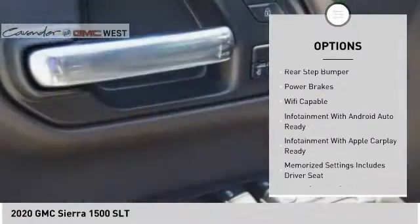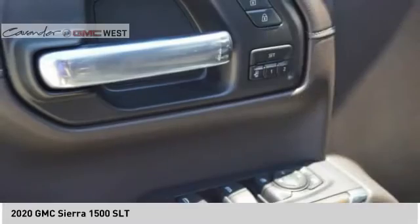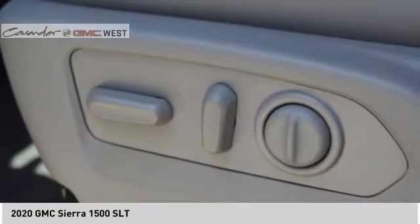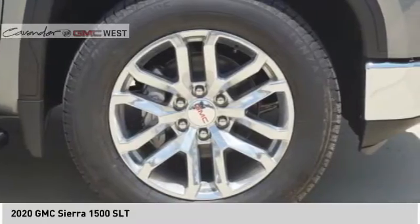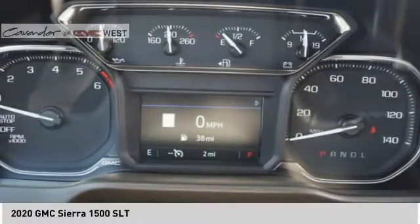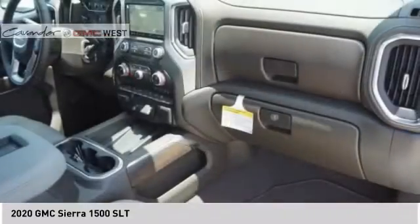Traction control, stability control, roll stability control, front suspension type strut, rear step bumper, power brakes. Is love at first sight really possible? Let us know when you stop in.